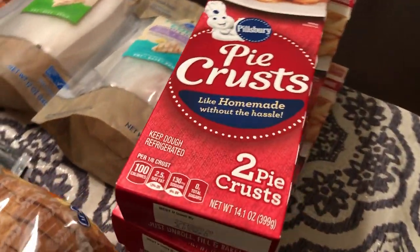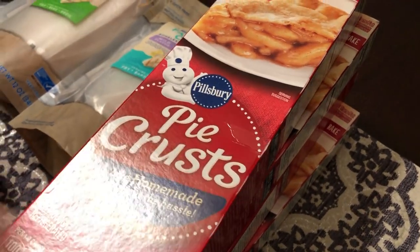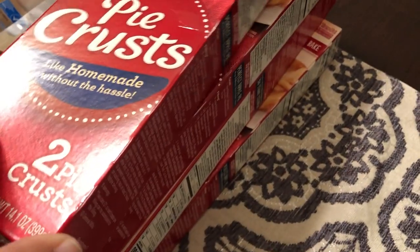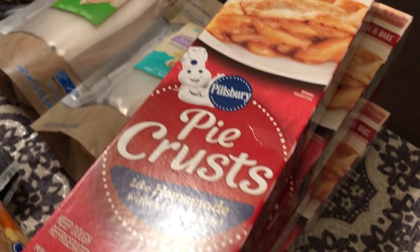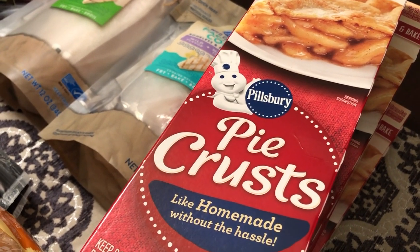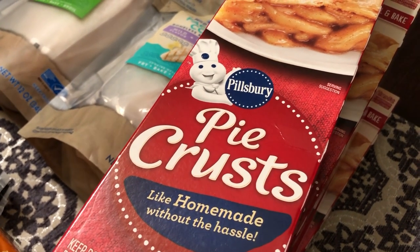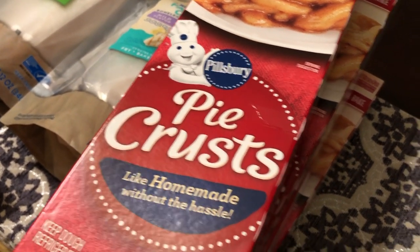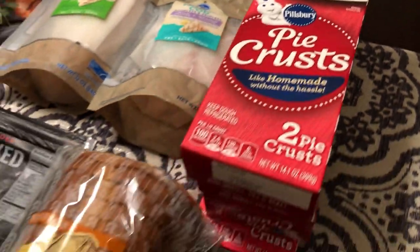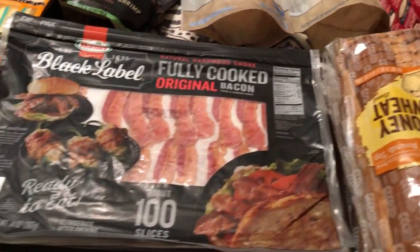I think the deal I'm probably most excited about today are these Pillsbury pie crusts. With your Kroger card they were on sale for a dollar a box, so I got four boxes — I was thrilled about that. I use these pie crusts to make pot pies, peach cobblers, you name it. So it was a great deal at a dollar a piece.